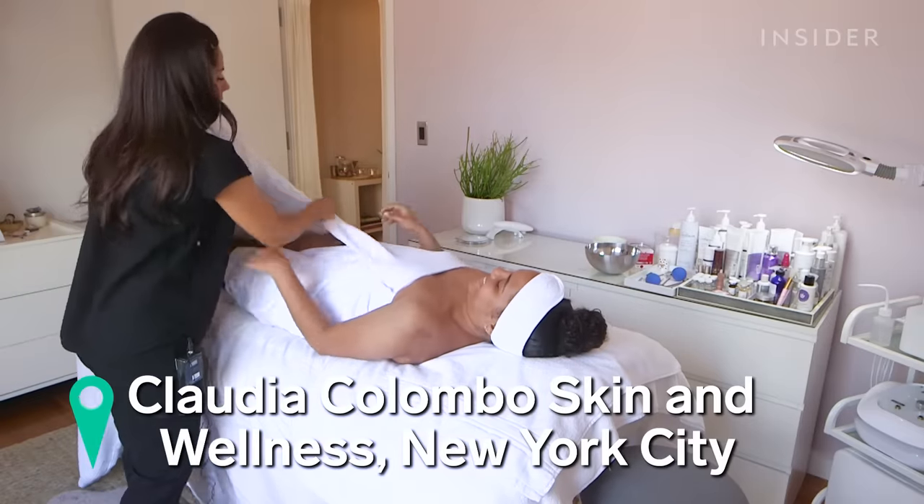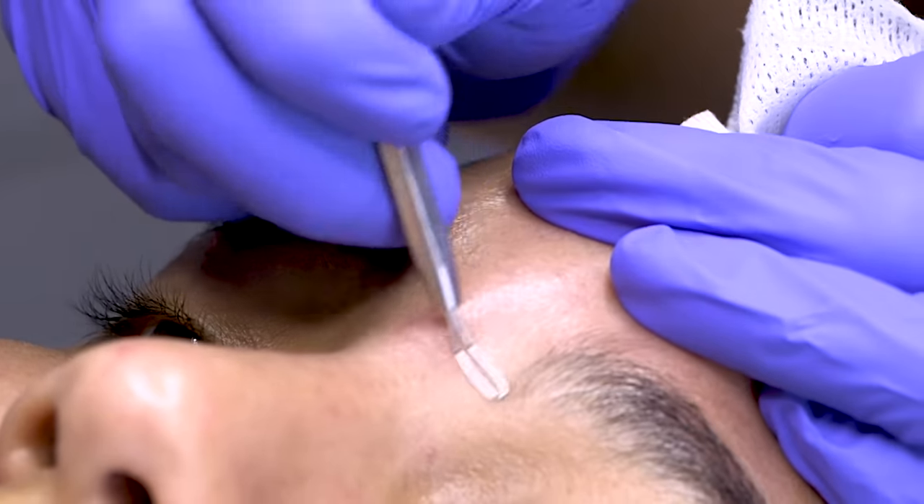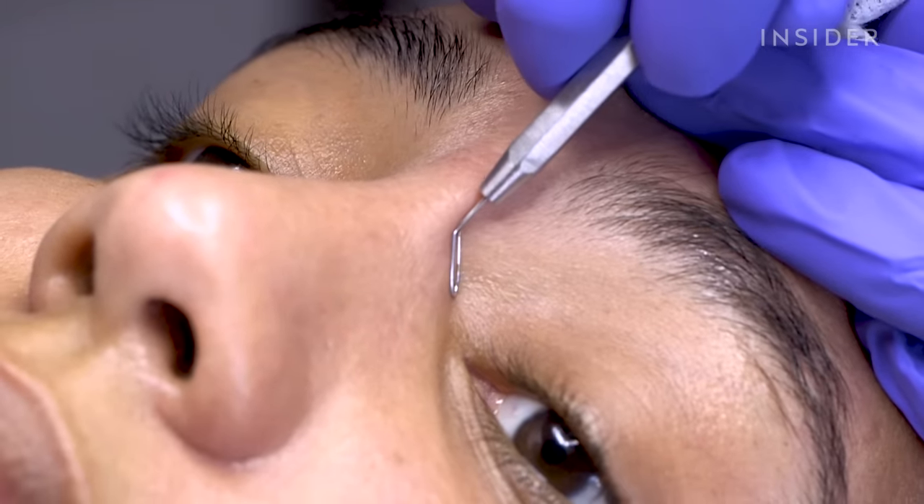After the treatment I'm gonna check back in with you guys a week from now to see how the results have lasted, if my skin looks any better, and I'll let you know if this treatment is worth it. Extractions are basically the removal of impacted pores. Most facials include extractions and pretty much everybody needs some form of extraction.